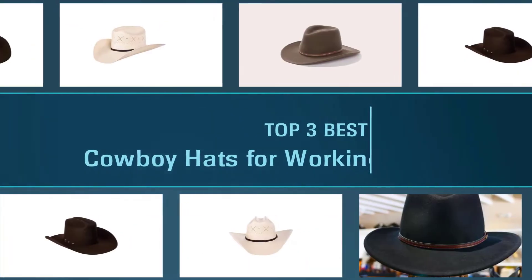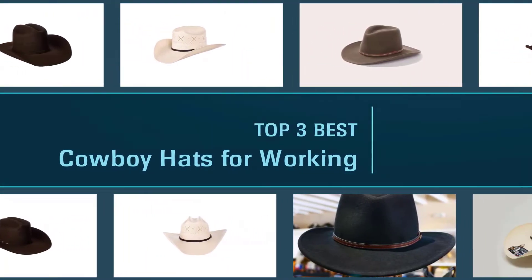Hello everyone. In this video we're going to be checking out the best five models you can buy this year. We made this list after doing hours of research and have listed them based on popularity, quality, price, users' opinions, and more. You can be sure you'll be buying one of the best tools available today. If you want more information and updated pricing of the products mentioned, be sure to check the links in the description down below. Here are the three best cowboy hats for working, so let's get started.